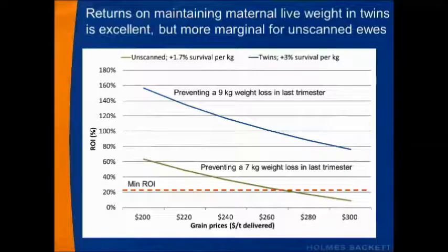Returns on maintaining maternal live weight in twin-bearing ewes is excellent, but it becomes more marginal for mobs of unscanned ewes. I've extracted the most uncertain variables to explore whether feeding for lamb survival is worthwhile in your business. Landed feed prices are on the bottom axis — something that will vary between businesses based on your distance from the source. On the left-hand axis we have return on investment, a handy financial yardstick. Your target return on investment should be around 15 to 25%.